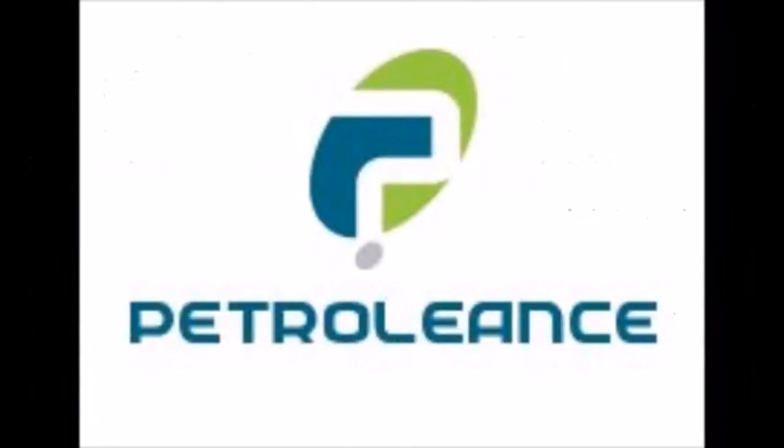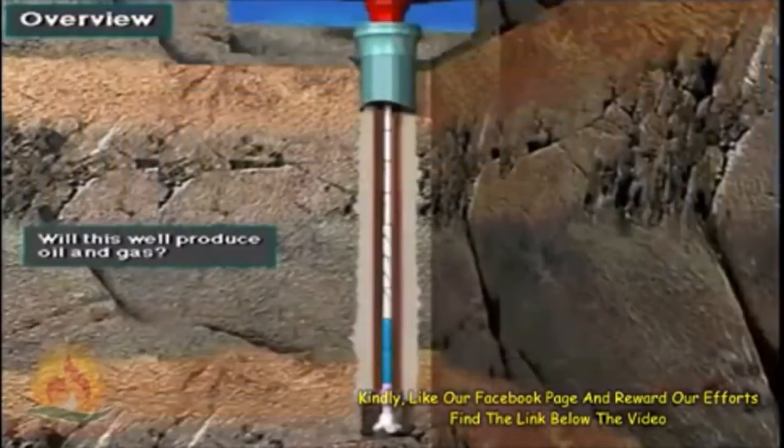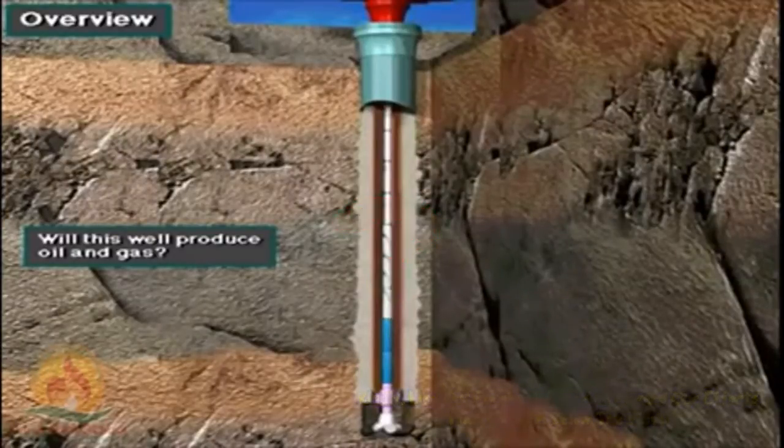Hello everyone! In this video we want to introduce some information about logging while drilling. We are going to show some details about logging while drilling, and I think it will be very exciting and interesting for you.